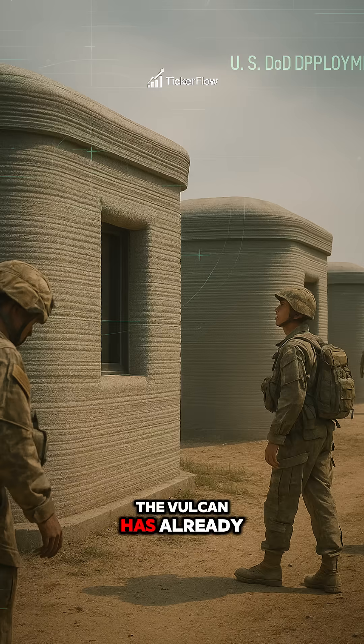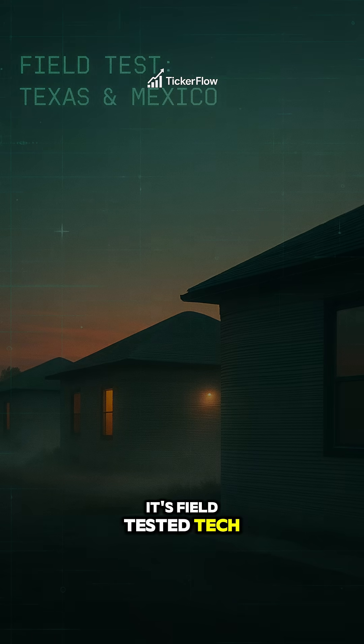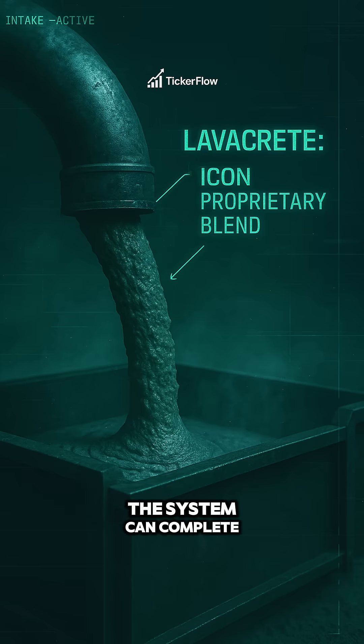The Vulcan has already built barracks for the U.S. military and disaster relief homes in Mexico — proof this isn't theory, it's field-tested tech. Using Lavacrete, Icon's proprietary blend, the system can complete the structure of a home in under 48 hours with less waste and fewer workers.